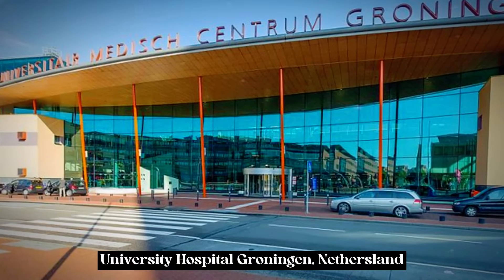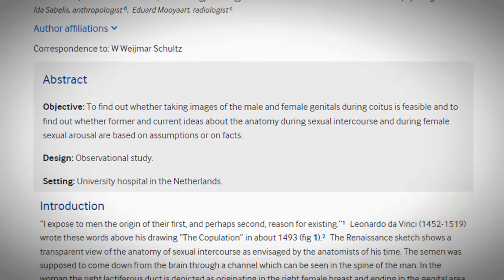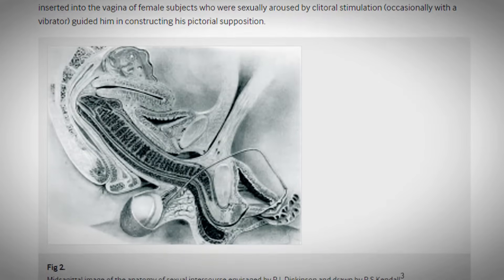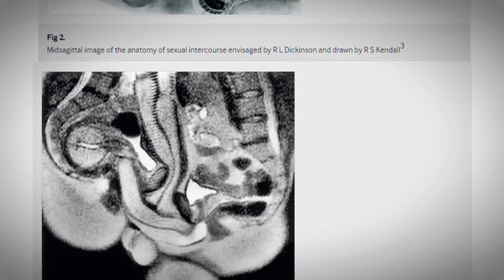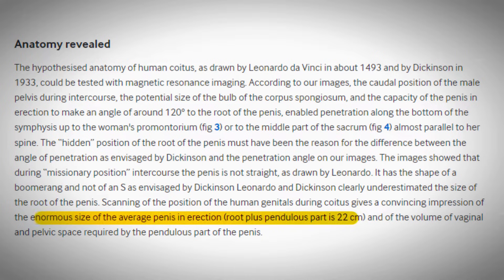The groundbreaking study conducted at a university hospital in the Netherlands marked a turning point in sexual medicine. Utilising MRI, researchers were able to visualise the male and female genitals during coitus, revealing previously unknown details about sexual anatomy. For instance, they discovered that the erect human penis is much bigger than previously thought, with the authors describing it as, quote, enormous.